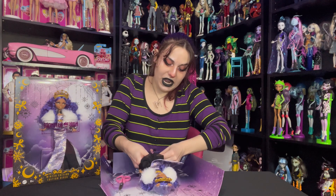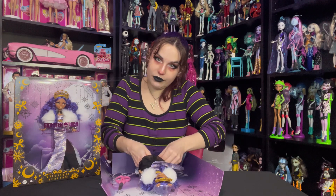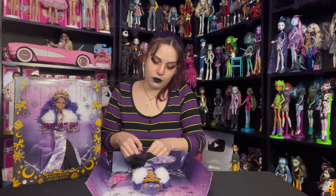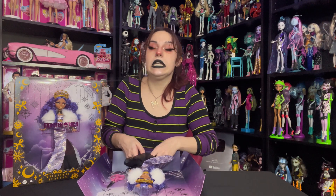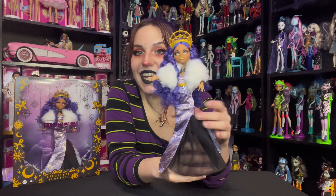Now we already have one other Howliday Winter doll, which is a Draculaura from last year, and she is one of my all-time favorites. She is so beautiful, and I don't think I appreciated how beautiful she was when I got her — she was one of those dolls that grew on me over a while. They got Clawdeen's feet in here — let me snip these out. Here is Miss Howliday Clawdeen Wolf all out of the box.